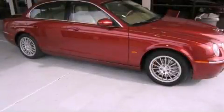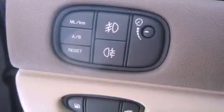This is a 2006 Jaguar S-Type, a drive-in shape that provides endless luxury. It features a 3.0-liter six-cylinder engine and a six-speed automatic transmission.